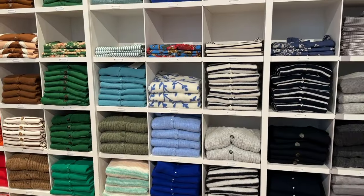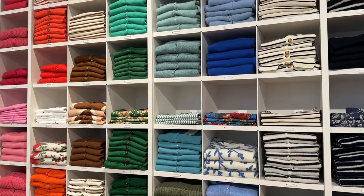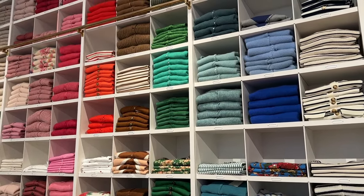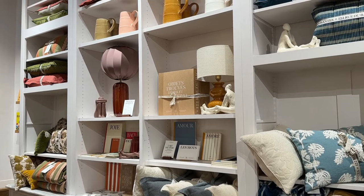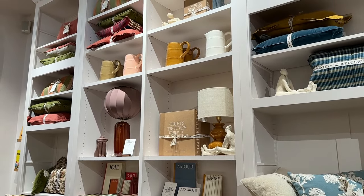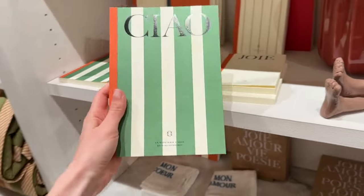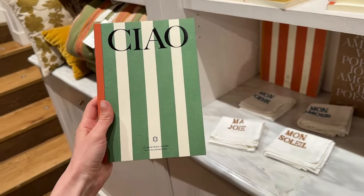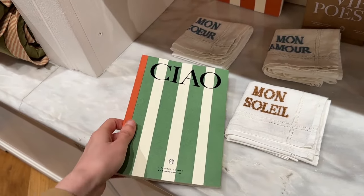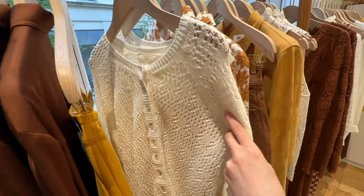This Sézane store is located on rue Saint-Fiacre, which is close to a subway station called Sentier. It's usually where I get my Airbnbs when I'm in Paris — I really like the area. It's great for shopping and there are a lot of boutiques that, if you like Sézane's aesthetic, you'll probably like as well. Even though this is not the biggest Sézane in Paris, it is one of my favorites.